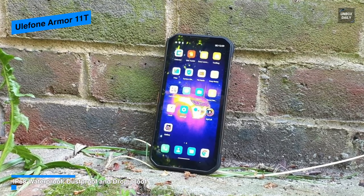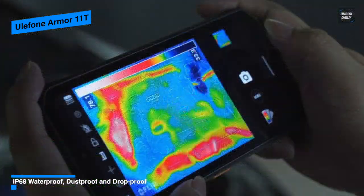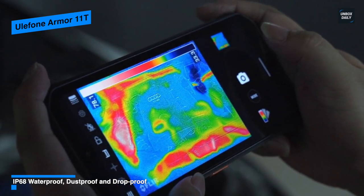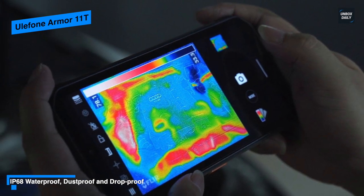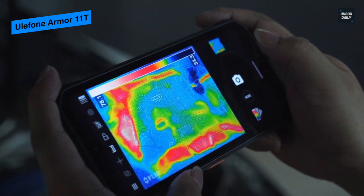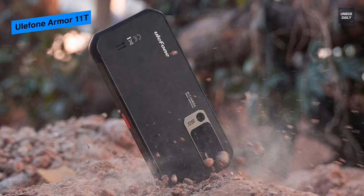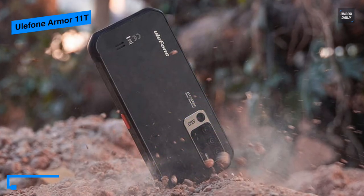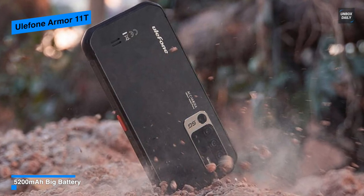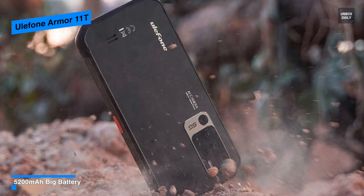Featuring IP68 and IP69K ratings means this Armor 11T can handle itself in any environment you throw it into. For the camera, it houses a 48-megapixel ultra-high resolution image sensor with Tetracell and 3D HDR technology, with which you can capture more detailed images and video. Its inclusion of a built-in thermal imaging camera can locate the heat source and translate it into a thermal image, which is an added benefit for situations like electrical and pipeline maintenance, outdoor adventures, or even emergency rescues.